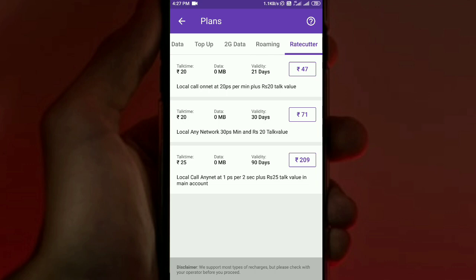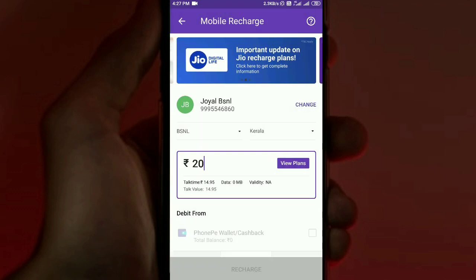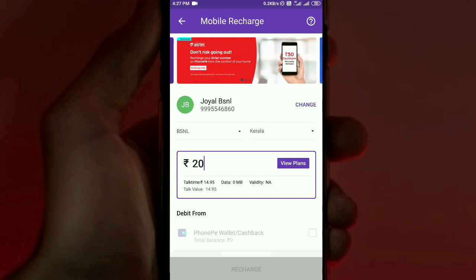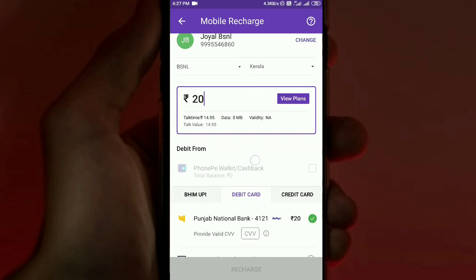I want to do a Top Up on my phone. If we have an ATM card, we go to the payment option and scroll to see other payment methods.